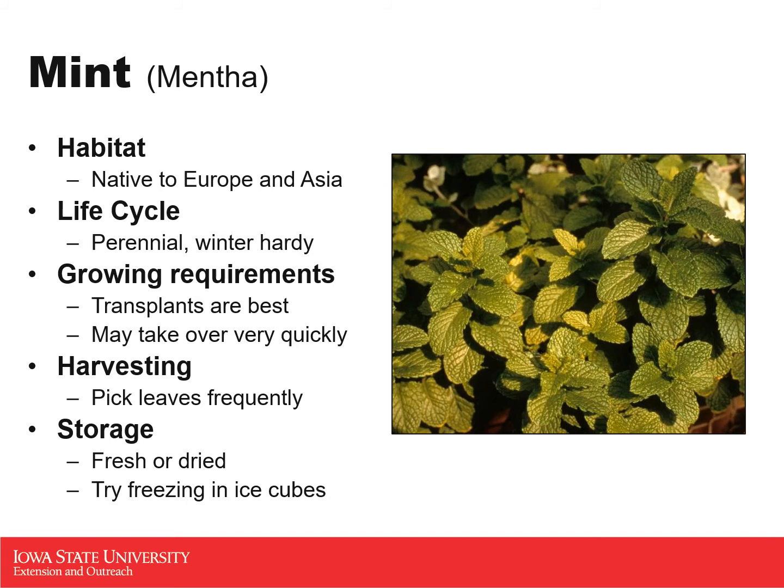With harvesting mint, you can pick the leaves frequently as needed — there are really no specifics. You can use the stems, the leaves, and the flowers, which all have that trademark mint flavor. To store it, mint is best fresh or dried. A fun idea for freezing: since mint is used in a lot of summertime drinks like minty lemonade or mint water, you can freeze mint leaves in ice cubes so that as the ice cube melts, your whole drink becomes infused with that wonderful fresh flavor.